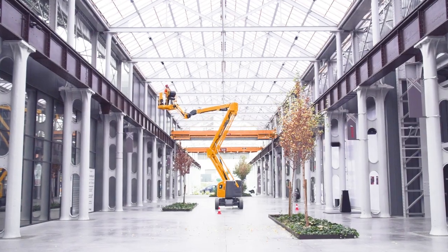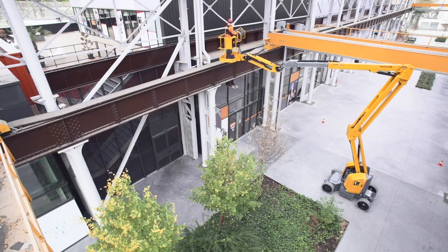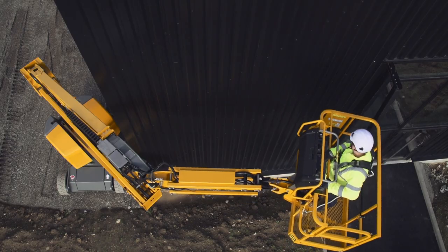The Sigma 46 electric articulating boom was developed with a best-in-class working envelope and the longest horizontal outreach in its class. The horizontally rotating jib allows for greater access to the most challenging areas.